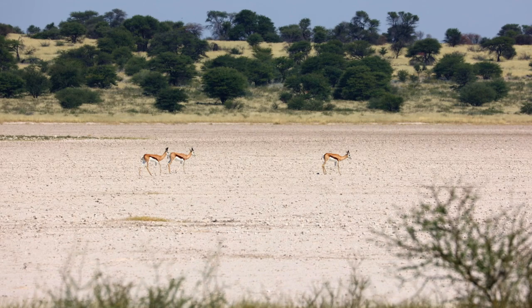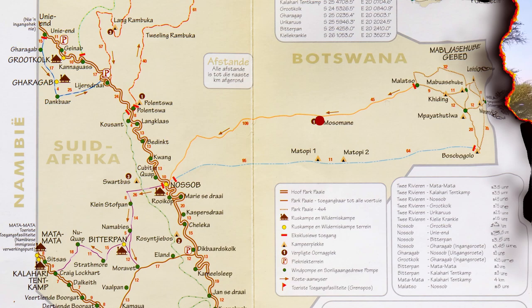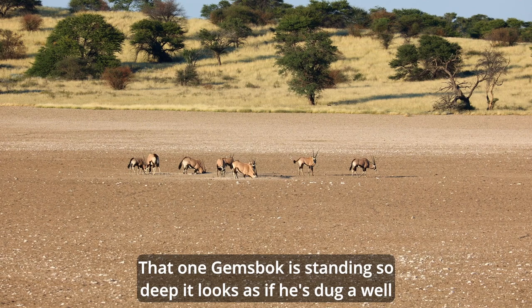The Mossomani campsite looks out over a dry pan. It really is an amazing experience to camp unfenced more than 90 kilometres from the nearest humans. On the wilderness trails only one group is allowed in a campsite at a time, so you're guaranteed to have it all to yourself.